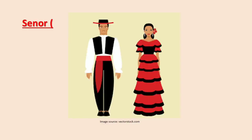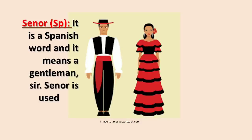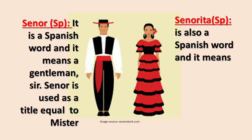'Señor' is a Spanish word and it means a gentleman or sir. Señor is used as a title equal to 'Mr.' 'Señorita' is also a Spanish word and it means a young lady or an unmarried girl.